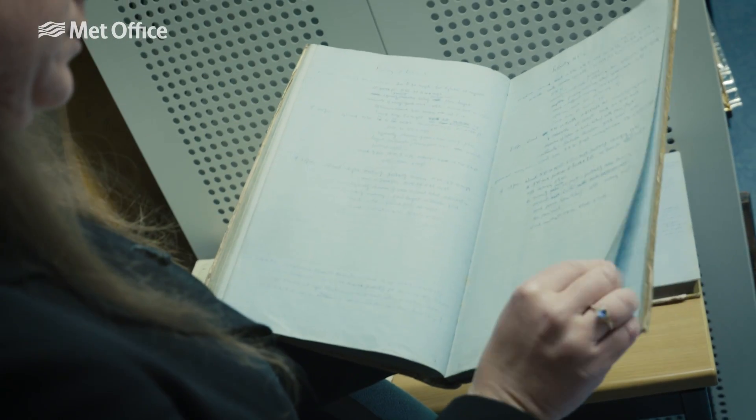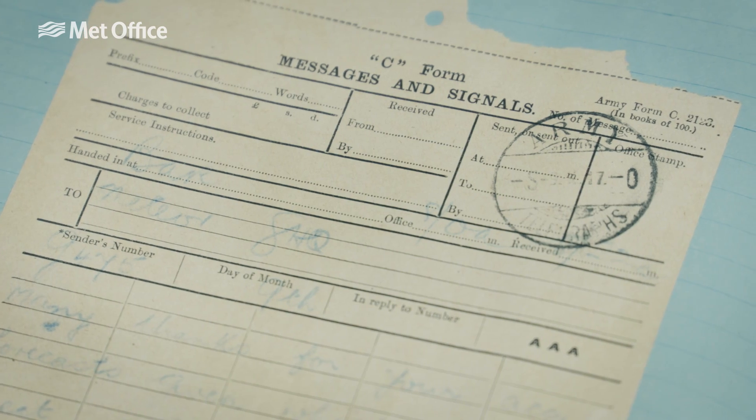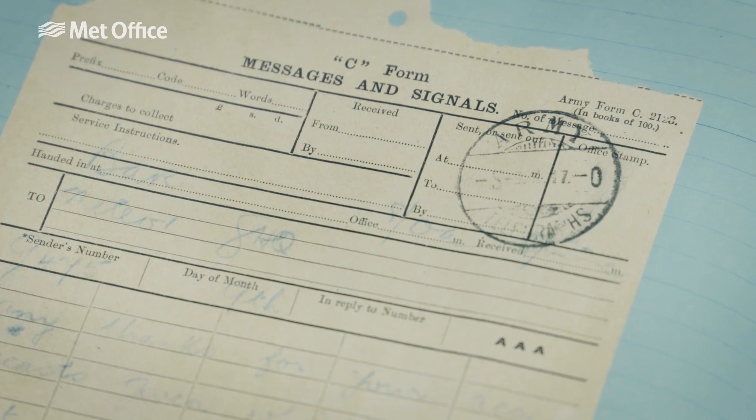However, they then introduced clay copiers into the field, which meant that they could share them much more widely among the Allied forces. And that information was actually so useful in planning for one of the few advances during the Battle of Passchendaele that Meteor RE, the Met Office in the field, received a telegram from one of the senior commanders of the Second Army, actually thanking them for their accurate forecasting, which had proved so useful during the battle.